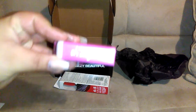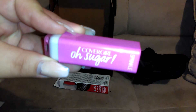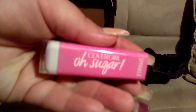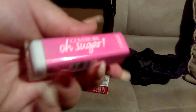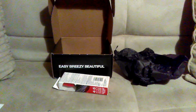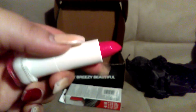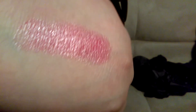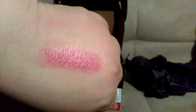This is the lipstick right here — it's CoverGirl Oh Sugar, and this one is in Sprinkle, number eight. Can't wait to try it. Let me open it up — this is the color right here, very pretty. I'm gonna swatch it for you guys, please excuse my nails. It looks very light and glossy. This is what it looks like swatched.